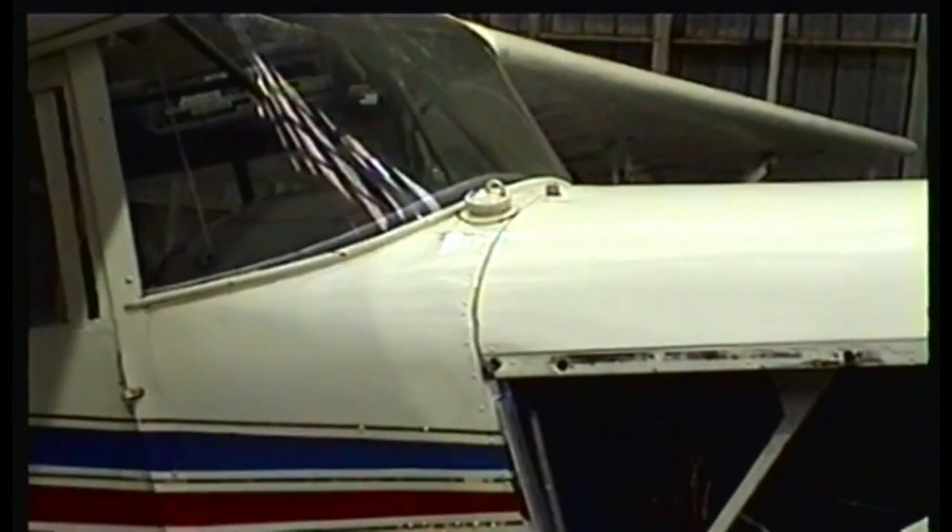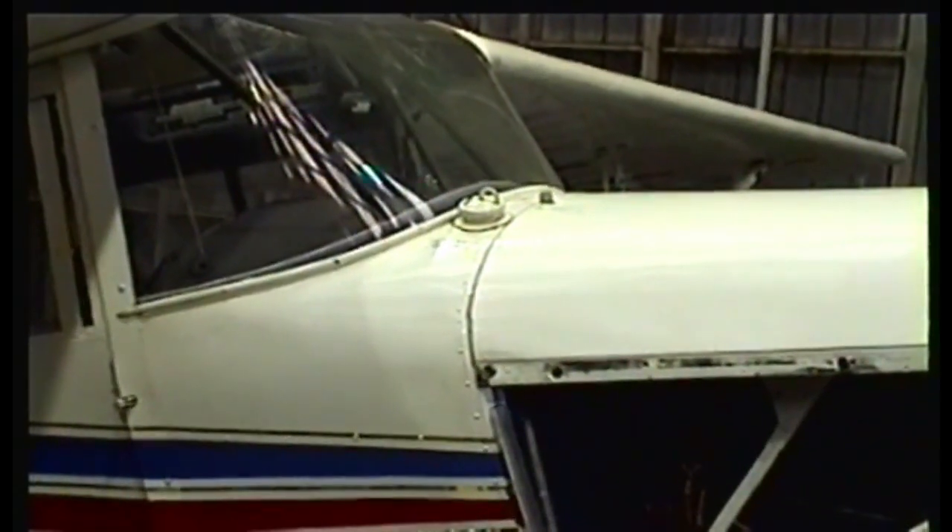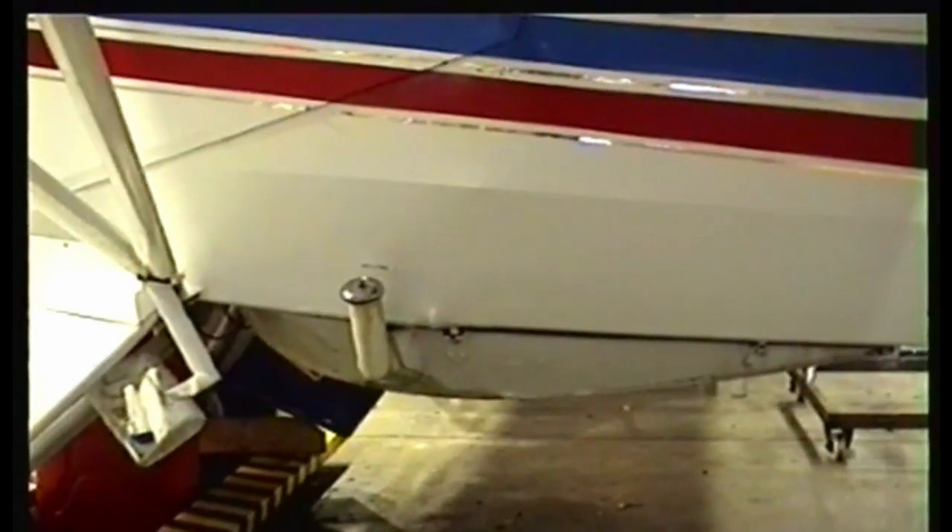Two fuel tanks: the main tank is there, which is partially gravity fed and gives about an hour and 30 to an hour 40 endurance. The auxiliary tank is bolted up under the belly and gives about two hours 20 endurance. The Auster's English, of course — in England they didn't need much range, but out here it'd be a dead loss without that auxiliary tank.